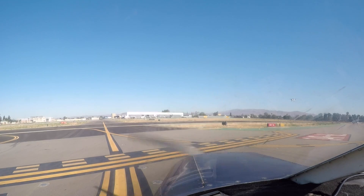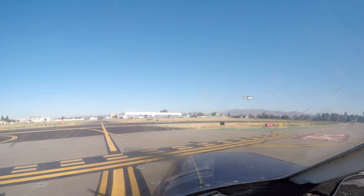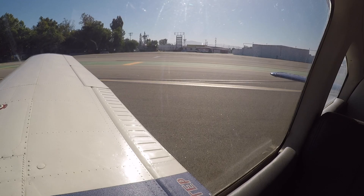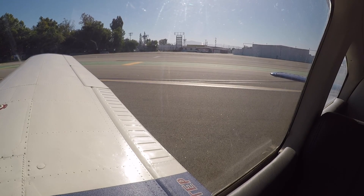Nice tower, Cherokee 427 Delta Papa, 1-6 left at Delta, straight out request. 427 Delta Papa, Nice tower, stand by.